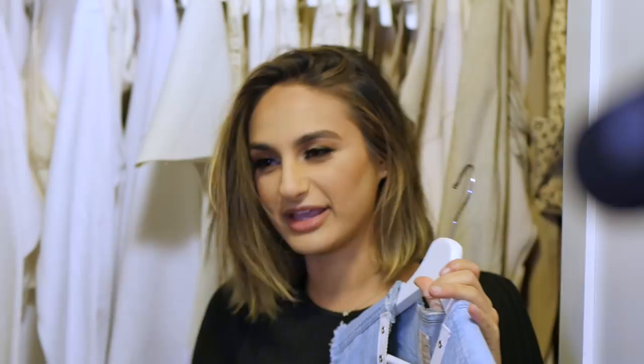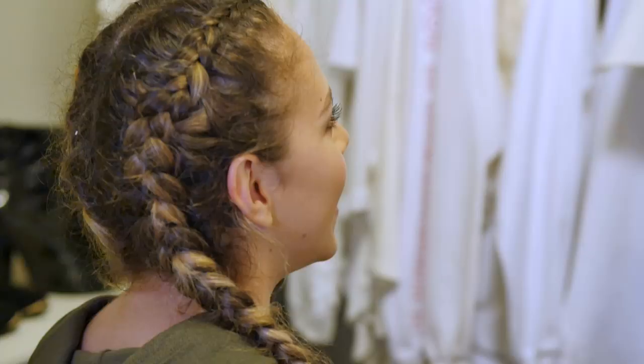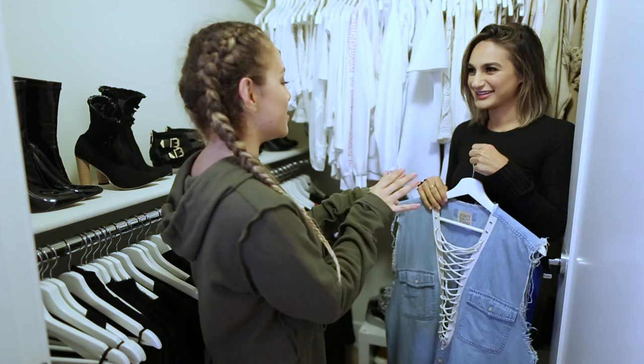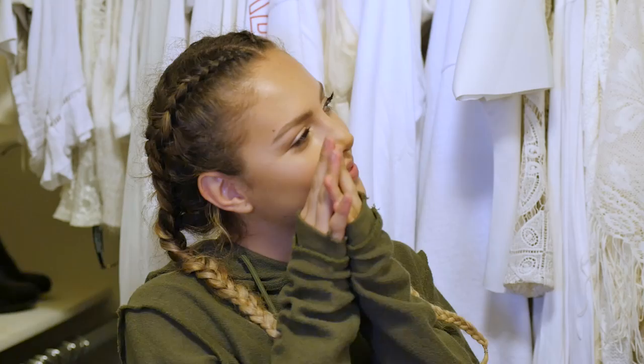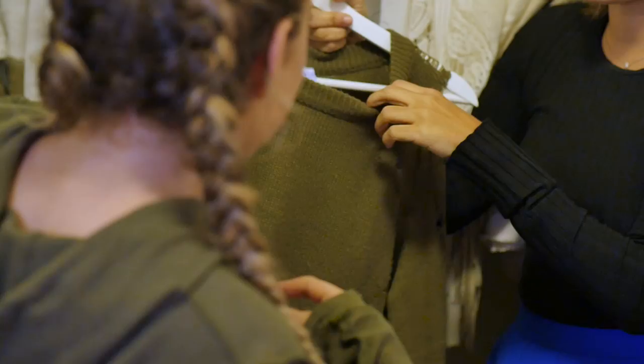Where are your favorite places to shop in LA? I love going to thrift shops. I love Melrose and just finding things. Do you ever go to Wasteland? Yes, it's so fun there. And then — I made this! I got it at H&M and distressed it myself with scissors. I love that.